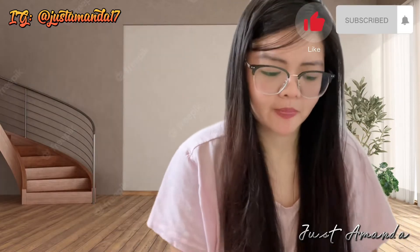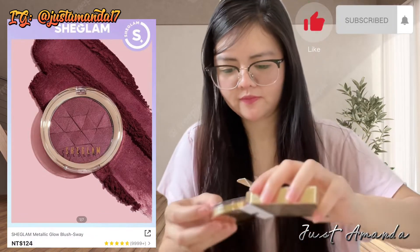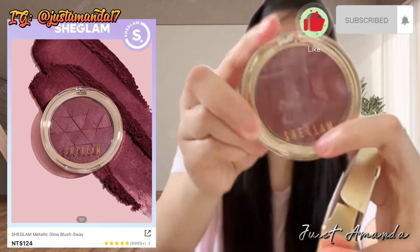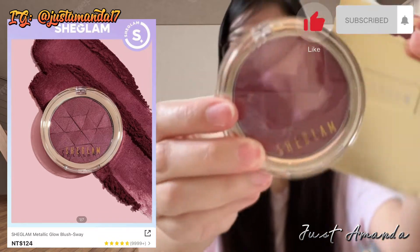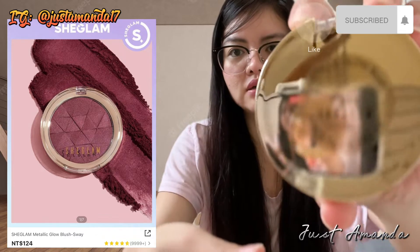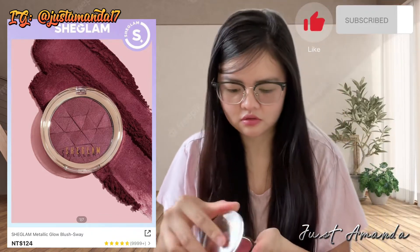Try natin, gagamitin ko yan. Abangan sa YouTube kung magma-makeup ako. Ito yung Shein Glam Metallic Glow Blush, $124 lang. Ang ganda nung packaging. Talagang pag bumili ka sa Shein, katulad na katulad dun sa makukuha mong item sa picture.